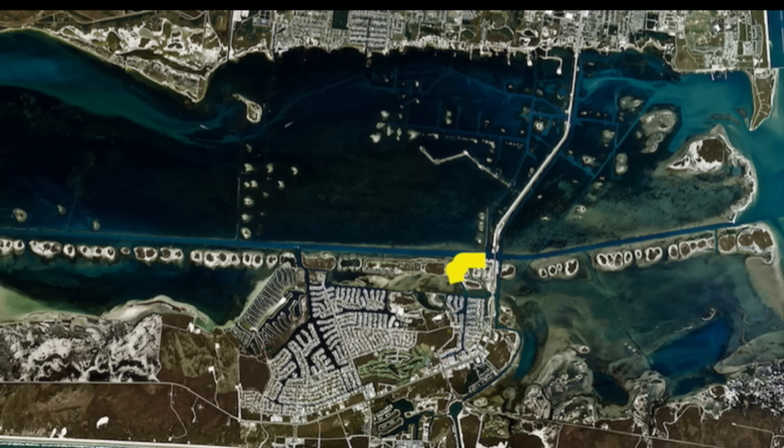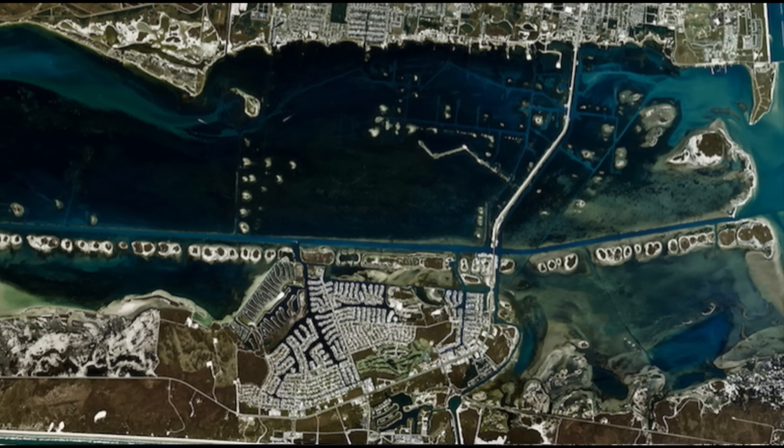In the deeper areas we've been picking up some nice trout. If you want, you can paddle all the way back into these canals, and right at some of these openings we've been picking up some nice reds and some nice trout.